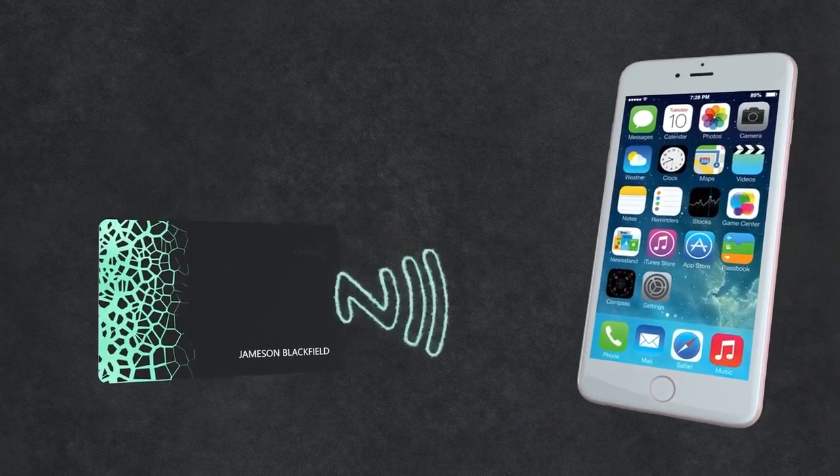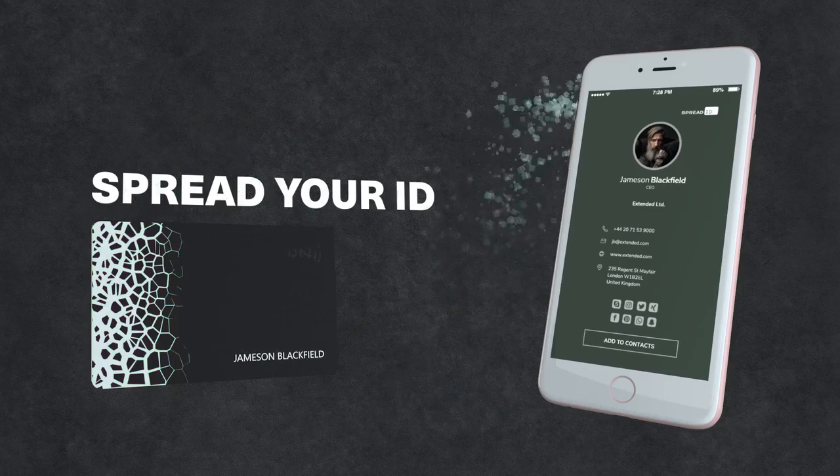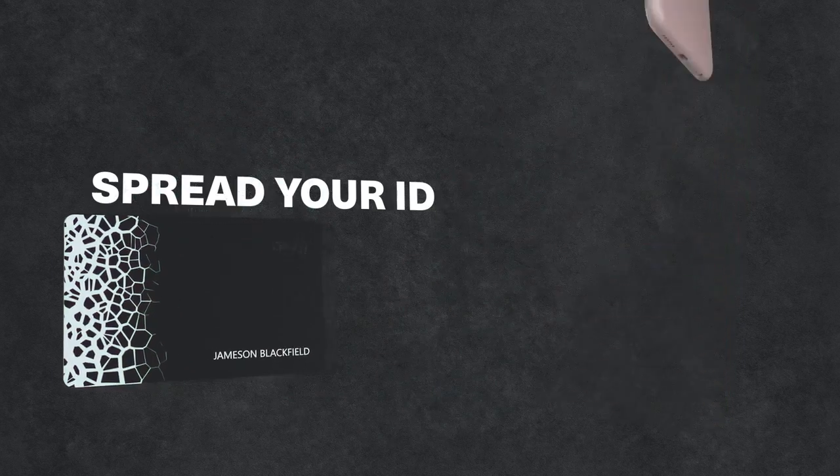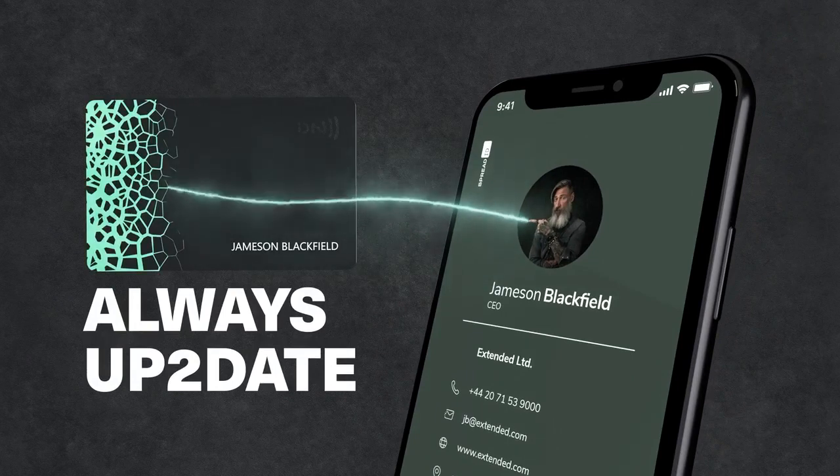Now you are ready. Spread your ID. Experience your magic moments — attention is guaranteed. And in case something will change in your life, your spread ID card is always up to date.